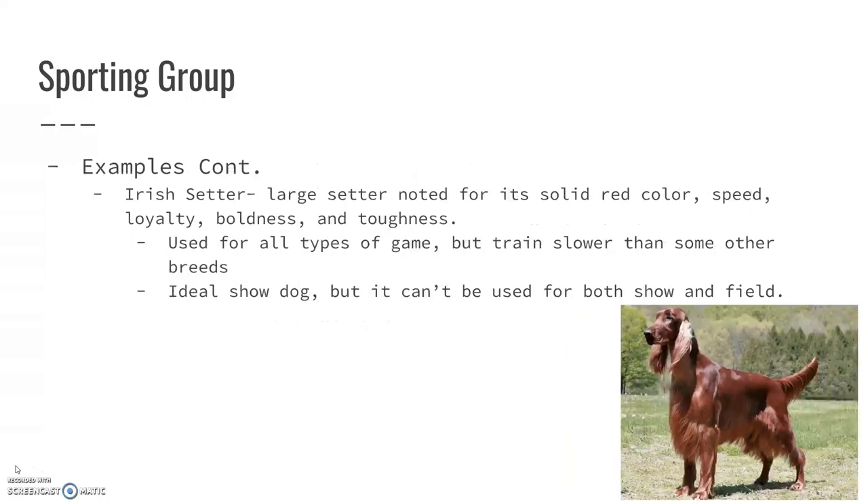The Irish Setter — this is one of my favorites. I think they're beautiful dogs. They're a very large setter and they're noted for this really solid red chestnut color. They're also very quick. They are loyal, very bold, and very tough dogs. They are used for all types of game, but they train slower than some of the other breeds.